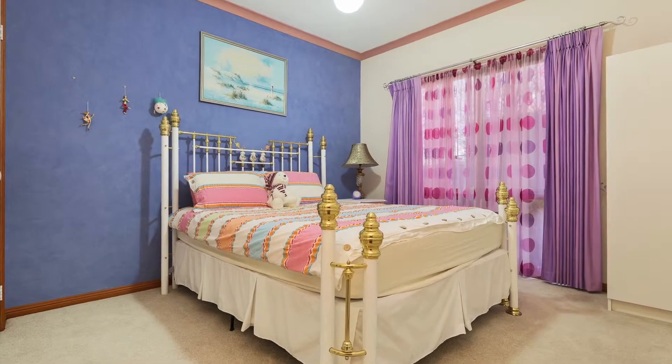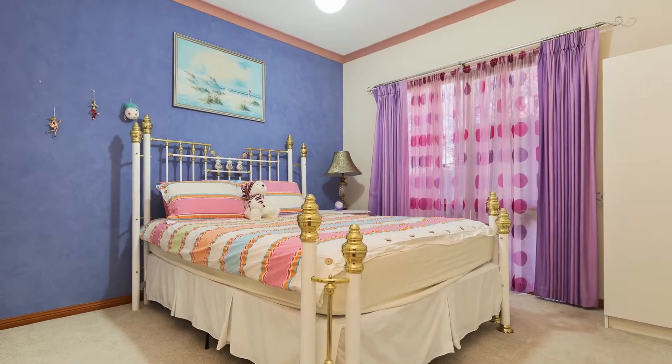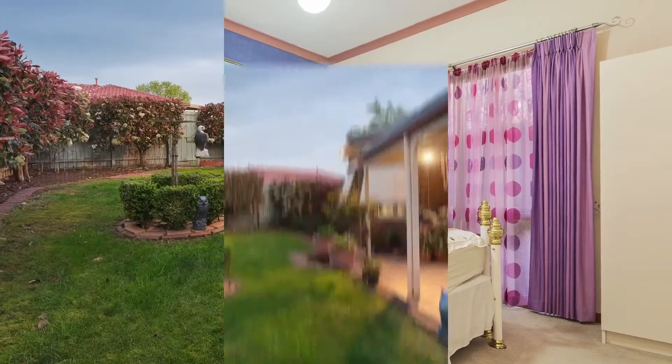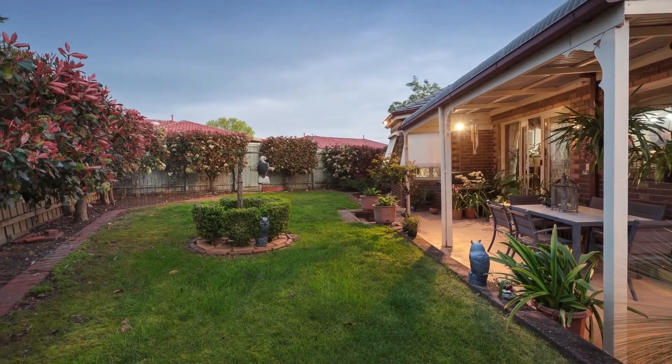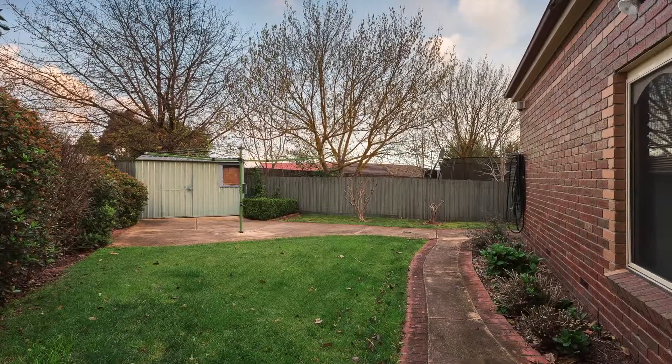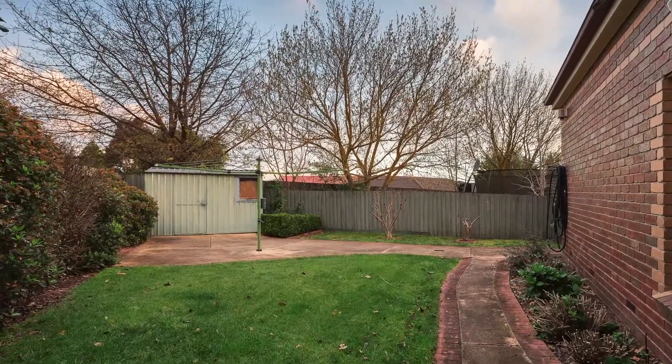With ducted heating, evaporative cooling, split systems, ducted vac, alarm and much much more. Outside, offering a bullnose veranda with landscaped gardens and private access to the parkland behind, double electric lock-up garage and retractable sun blinds.